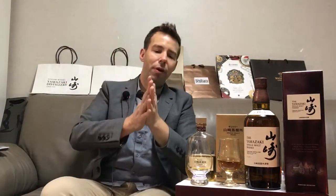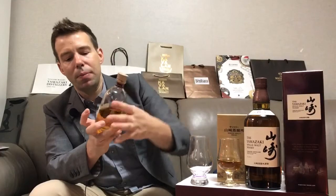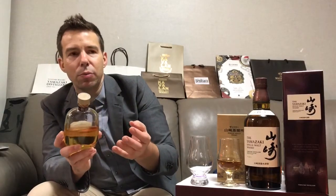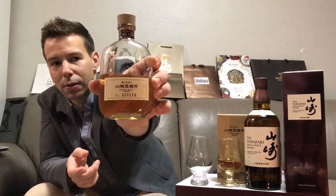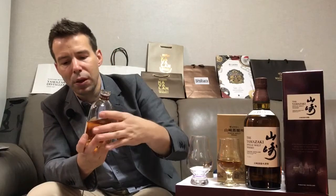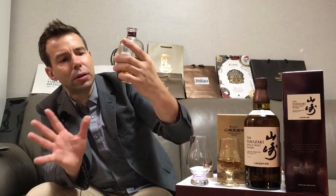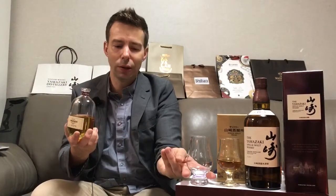There are a couple of other things on the table. I've done a little mini unboxing event — look back in the videos for the recorded live video. This bottle has no English on the front; the Chinese characters say Yamazaki, meaning 'mountain.' This is a distillery exclusive bottling, apparently eight to ten years old, and the number — 337174 — I think is the cask or blending number.